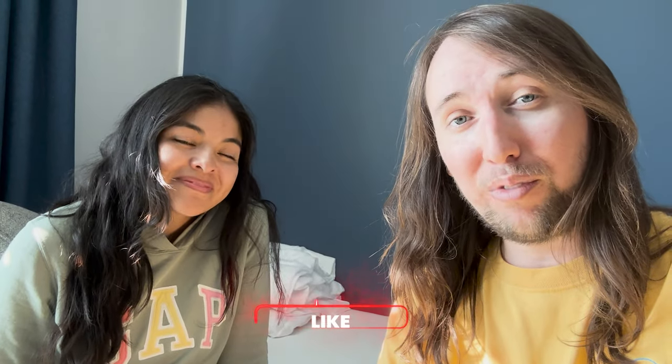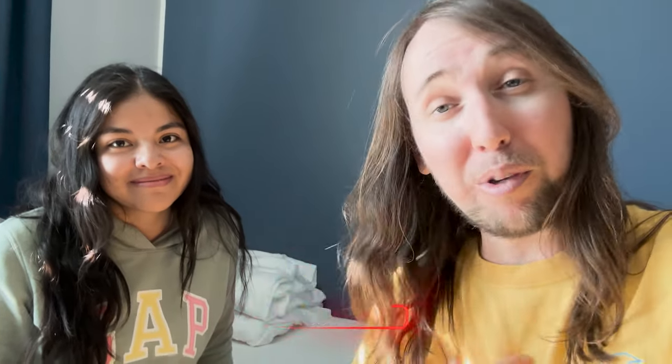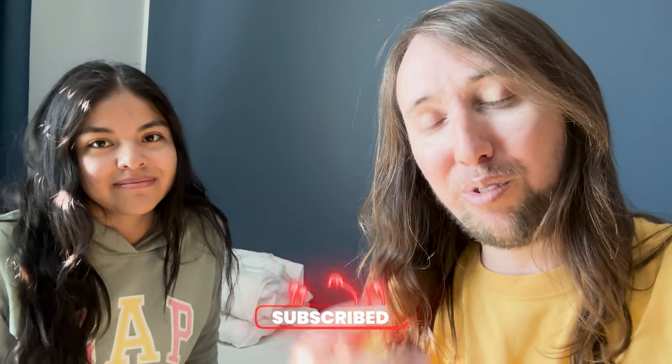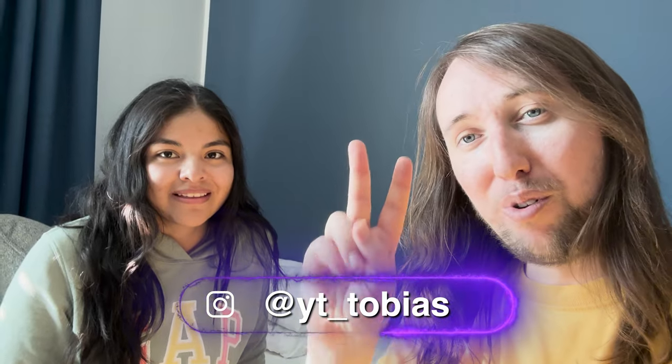So I think that'll be it for this video guys. If you did like this video I'd appreciate it if you gave it a like. If you'd like to see more videos by me in the future, make sure you hit that subscribe button and that bell notifications button. If you'd like to follow me on Instagram I'll put my handle right here, and I'll talk to you guys in my next video. Peace!